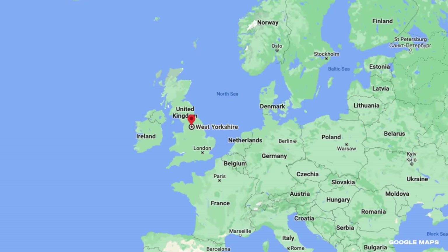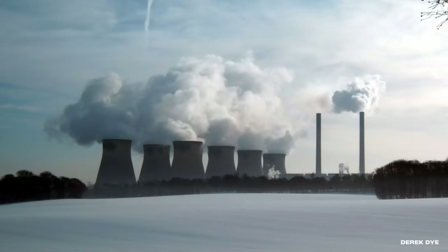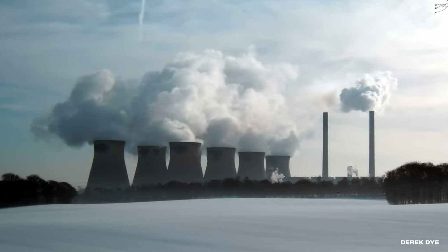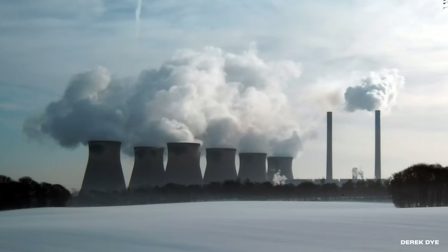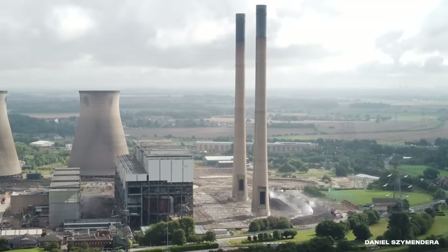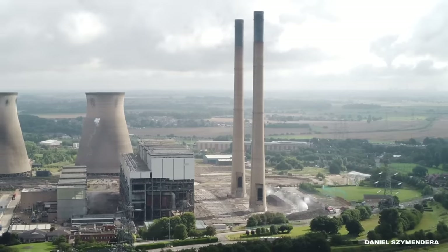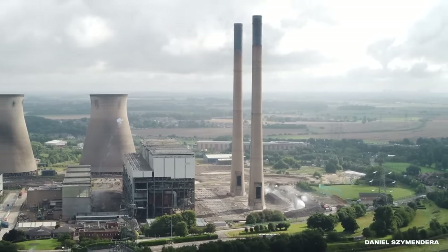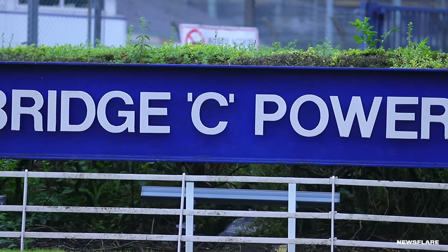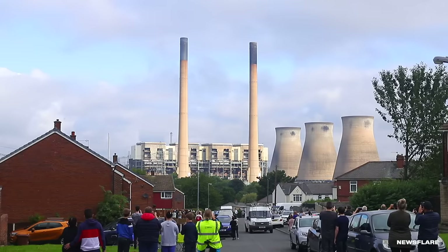Demolition of the Ferrybridge power stations in West Yorkshire, England began in the summer of 2019. They kicked things off by tearing down a 374-foot cooling tower. Four more buildings came down in October, leaving three large silos behind. Slowly but surely, the rest of the station came down between 2020 and 2022. One particular demolition in August of 2021 attracted a large crowd to the old power plant — it was time to take down the 650-foot chimney stacks and one of the old boiler houses. Both went down in spectacular fashion.